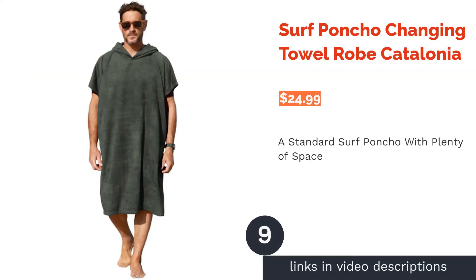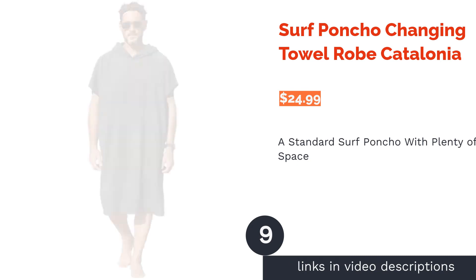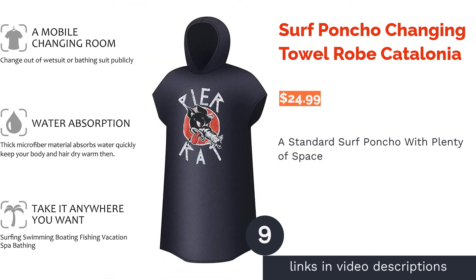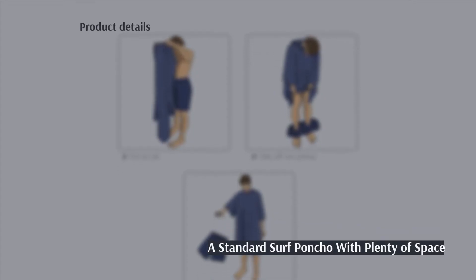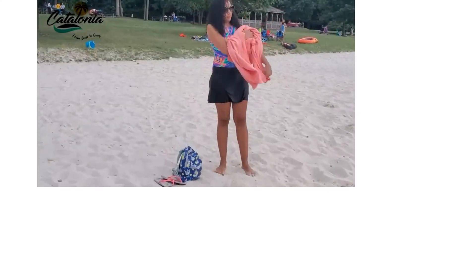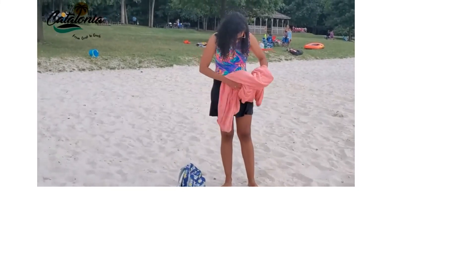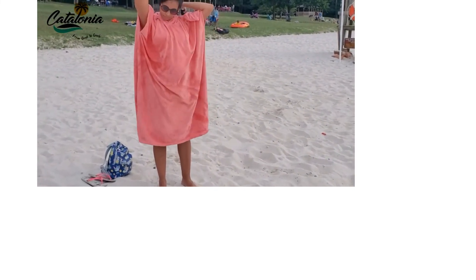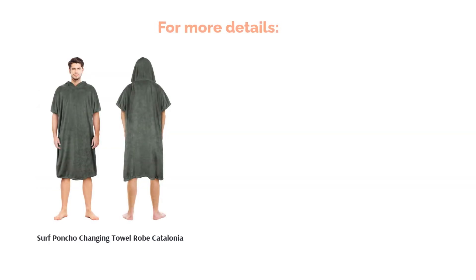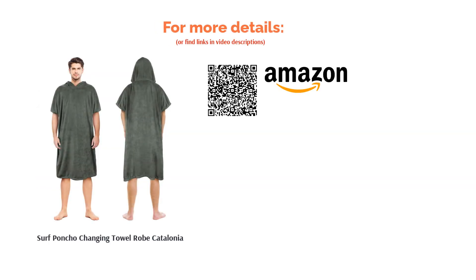The next product on our list is the Surf Poncho Changing Towel by Road Catalonia. This poncho keeps things simple by providing a hood and microfiber fabric. Even though it doesn't include pockets, it is machine washable and comes in different colors. The hood is also 17.5 inches tall, providing plenty of space to dry off your hair. A few reviewers found the fabric too thin, and others reported issues with the fabric ripping. However, most reviewers liked that this poncho provides plenty of room for them to change, and they felt it worked well for indoor use as a bathrobe or after a shower.